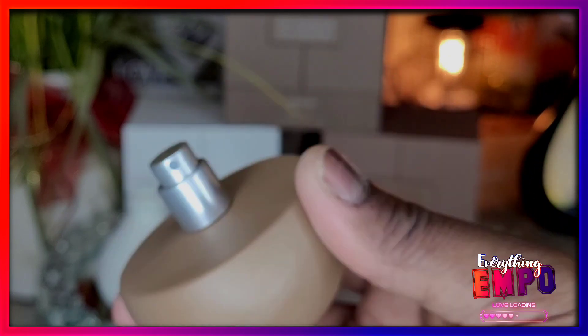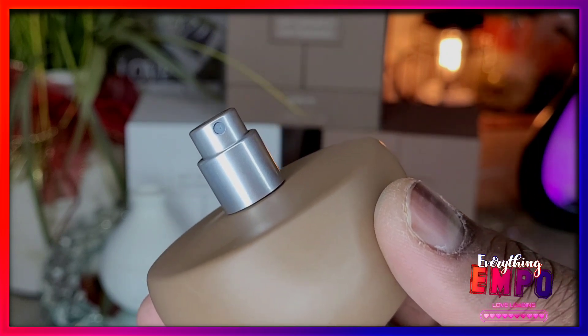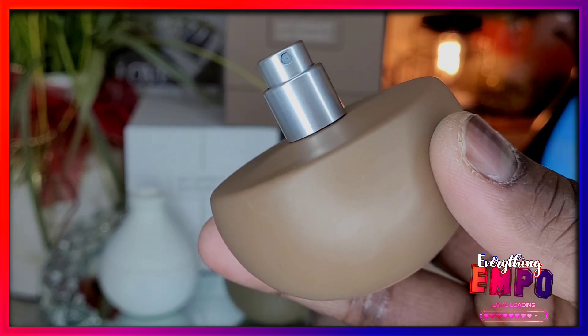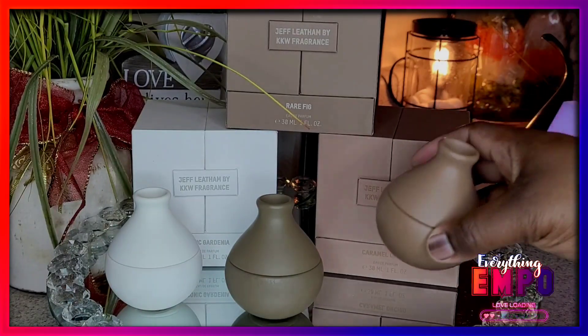Don't even worry about the whole collection — just get the Caramel Arched. It is so good. The cocoa — they really got this one right. It is really, really, really good.